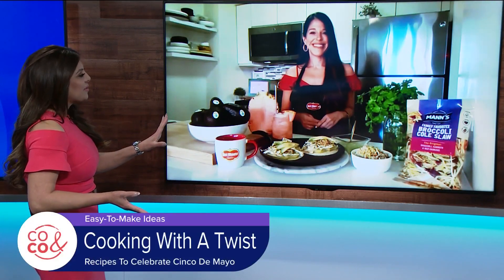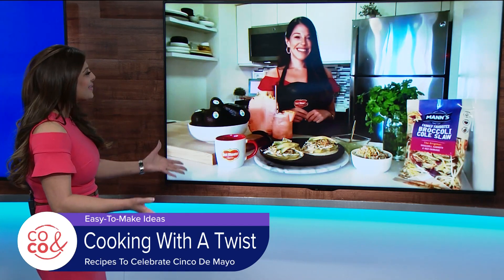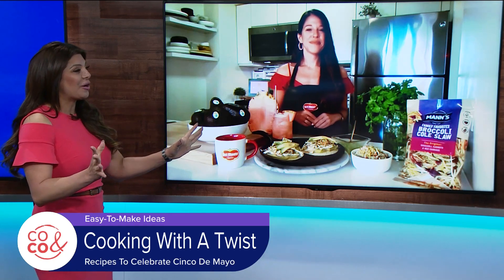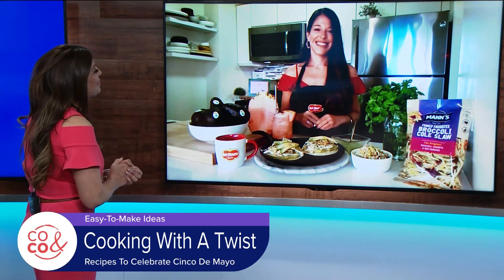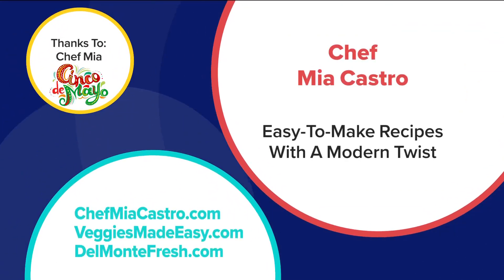I have done that so many times — that was a great tip with the avocados. Chef, thank you so much for being with us today. Great tips, especially if we are planning to celebrate Cinco de Mayo. This is one great way to do it. Chef Mia Castro, thank you so much for your time today. Thank you, Claudia. If you are planning to cook at home for Cinco de Mayo, you can learn more about the chef or these recipes by visiting chefmiacastro.com. We'll throw a few more websites on your screen so you can get those recipes.